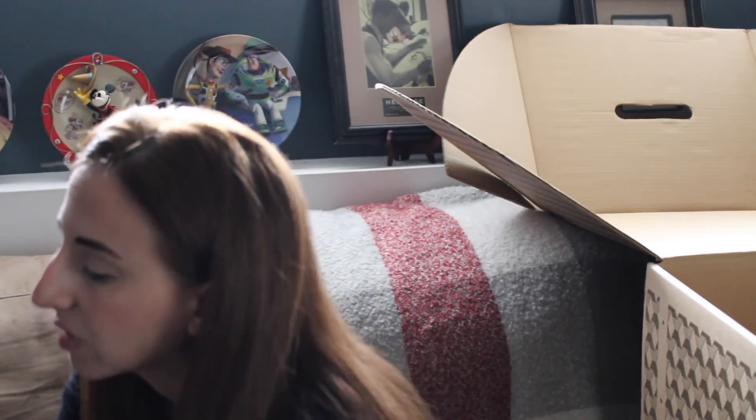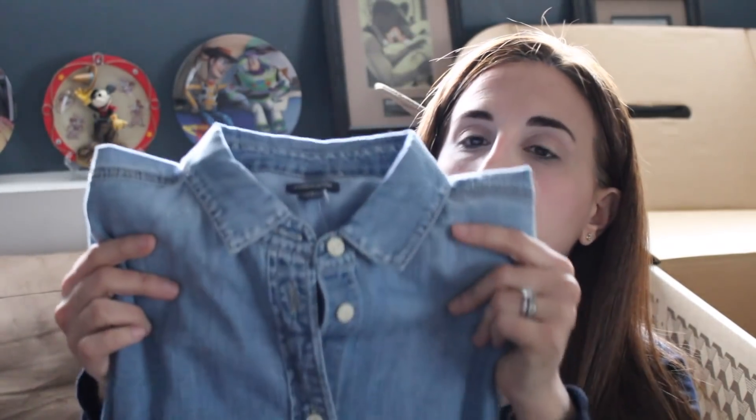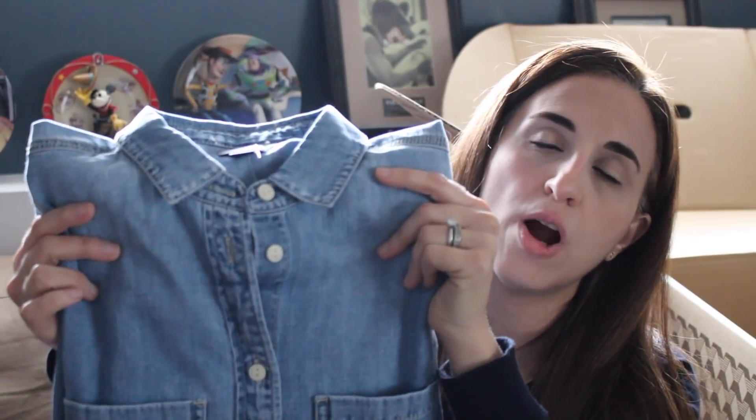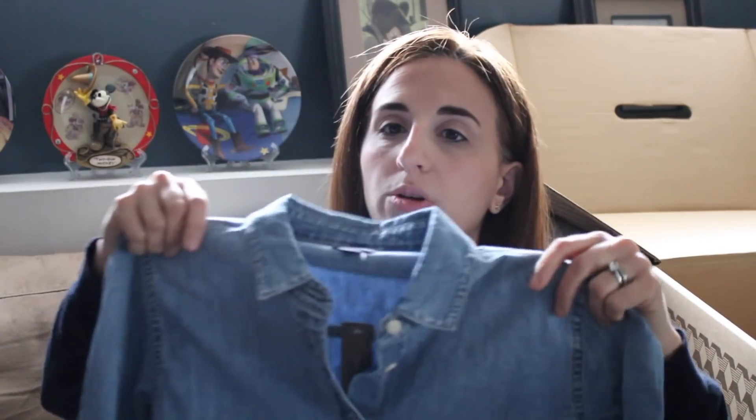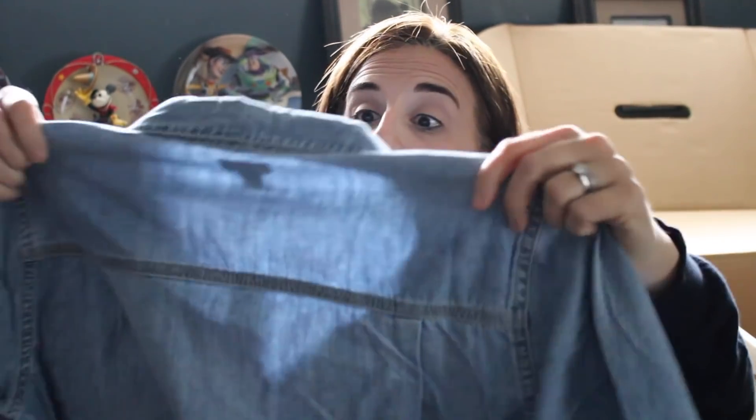Next up — everywhere I go I'm seeing chambray shirts. I have one in my closet from American Eagle from a couple years back. This one that was sent to me is from J.Crew. This is the Everyday Chambray Shirt, size 4, J.Crew, Madera Wash, $78. A little pricey for just a simple chambray shirt, but not a bad looking shirt. Not sure I want to invest $78 in a shirt similar to what I have in my closet, but we'll definitely try it.